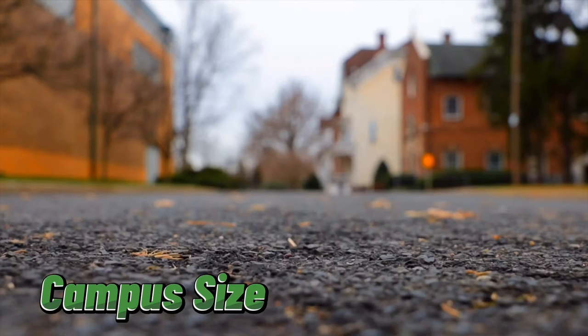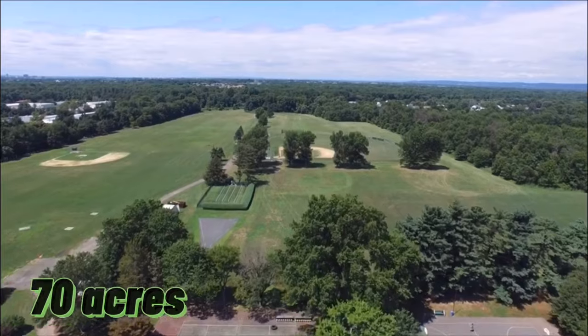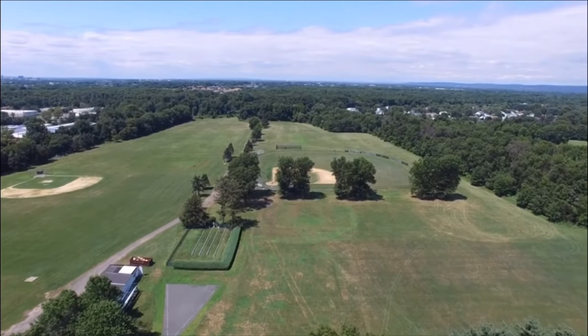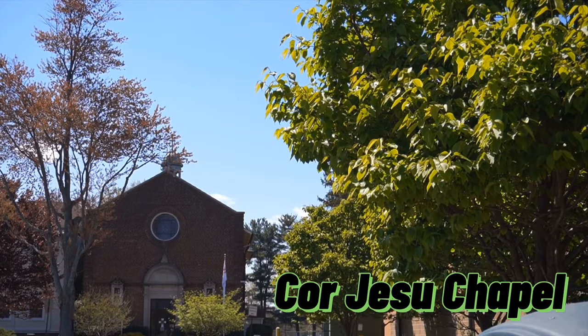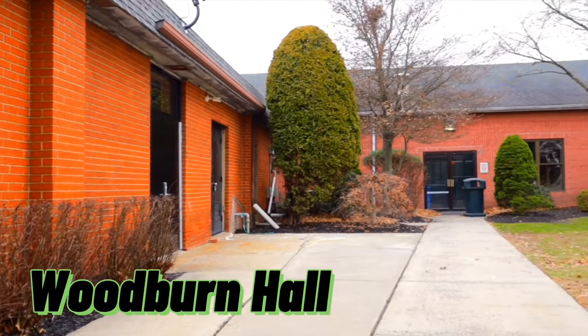Another unique aspect of St. Joe's is our campus size, resembling a small college with over 70 acres of campus life. This includes our five buildings: the main building, Corriezu Chapel, the Brothers Residence, O'Neill Hall, and Woodburn Hall.